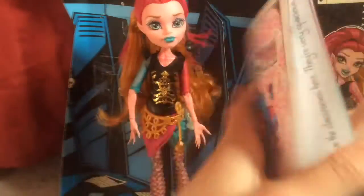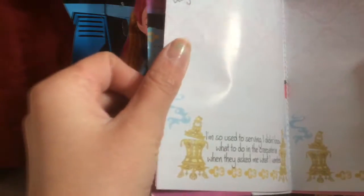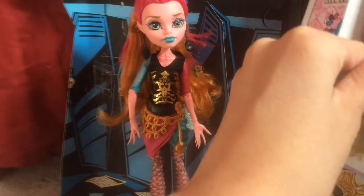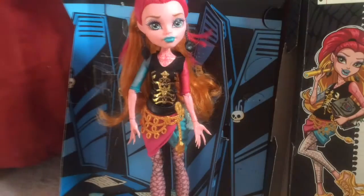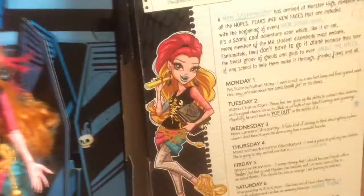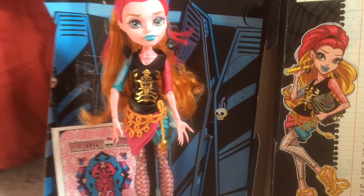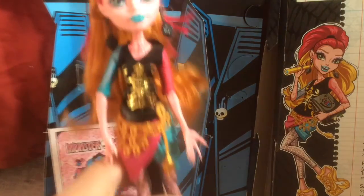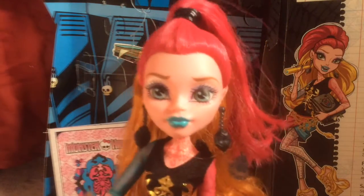She also comes with this little booklet. Basically all that's inside is just her little bio thing, like in her diary, and it has her schedules in it and things she's doing — like one of the schedules in there. This packaging is really good for like a hallway scene, so I'm definitely going to save it for future videos.